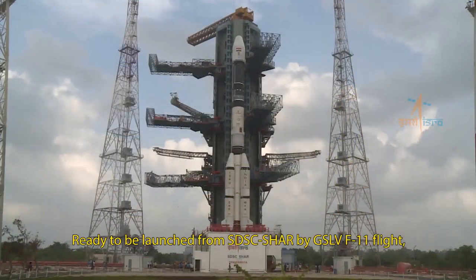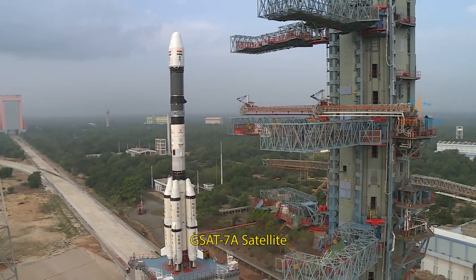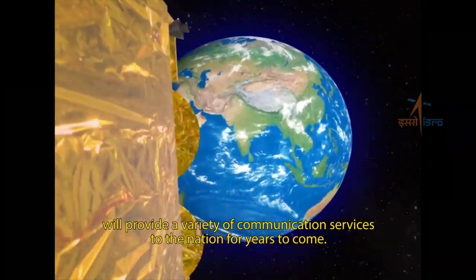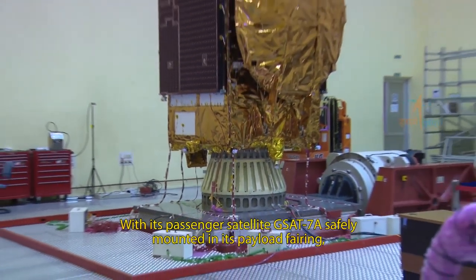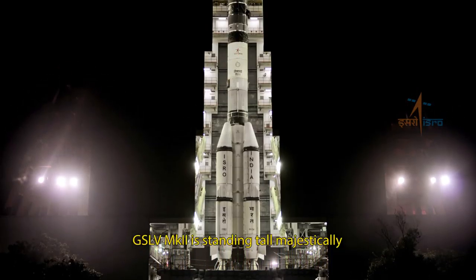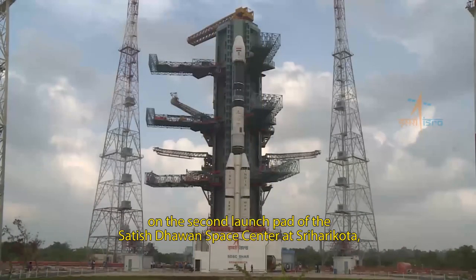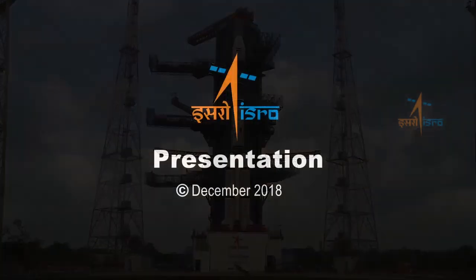Ready to be launched from SDSC-Shar by GSLV F-11 flight, GSAT-7A satellite will provide a variety of communication services to the nation for years to come. With its passenger satellite GSAT-7A safely mounted in its payload fairing, GSLV Mark II is standing tall majestically on the second launch pad of the Satish Dhawan Space Center at Sriharikota, waiting to begin its journey.